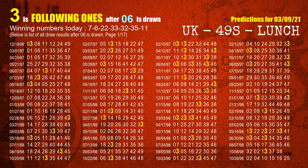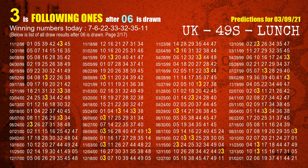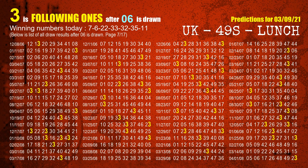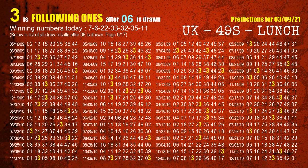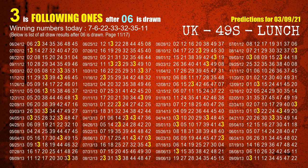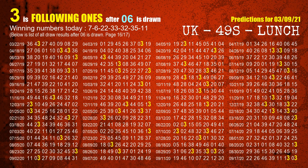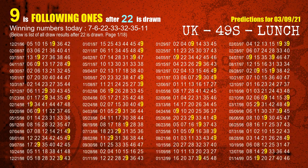The second winning number is 06. The most frequently following units digit is 3, when 06 is the winning number in the last draw. The third winning number is 22. The most frequently following units digit is 9, when 22 is the winning number in the last draw.